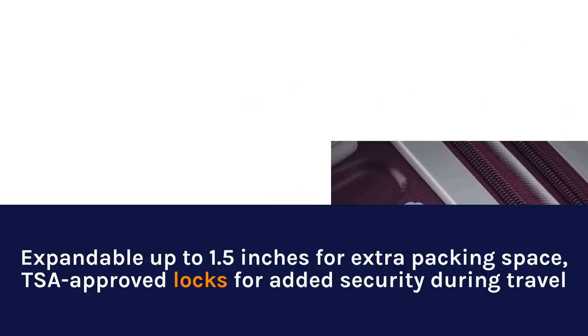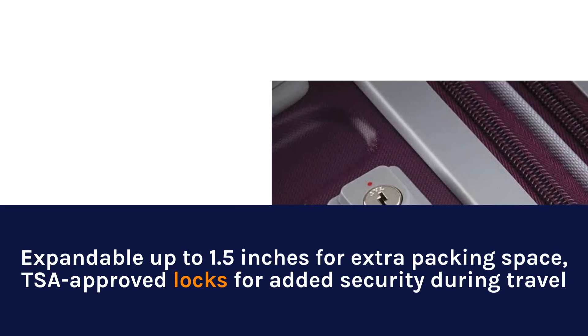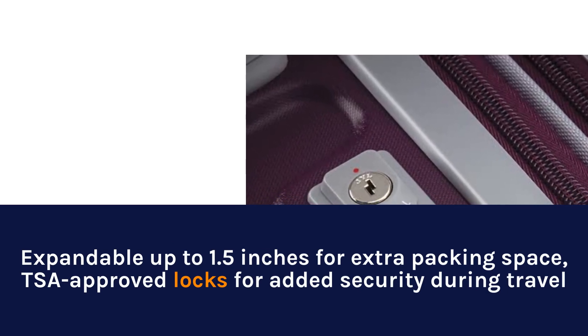Expandable up to 1.5 inches for extra packing space, TSA-approved locks for added security during travel.